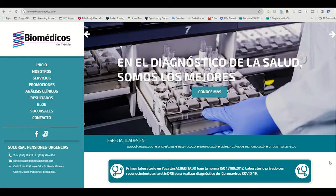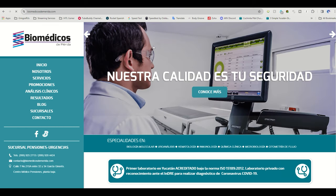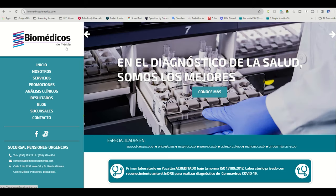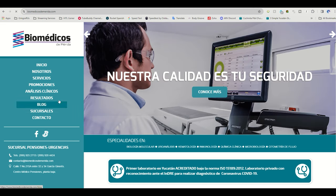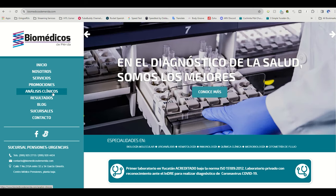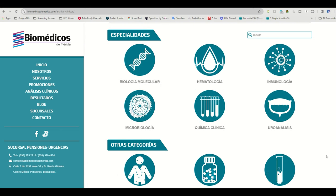I did a search on Google for medical laboratories in Progresso. I went with Biomedicos because they have several branches in the Merida area and one that was just walking distance from our current Airbnb. I looked at their Analisis Clinicos section to see what sort of clinical analysis testing they have available on site. As you can see from this page, they have molecular biology, hematology, immunology, urinalysis, clinical chemistry, and microbiology.